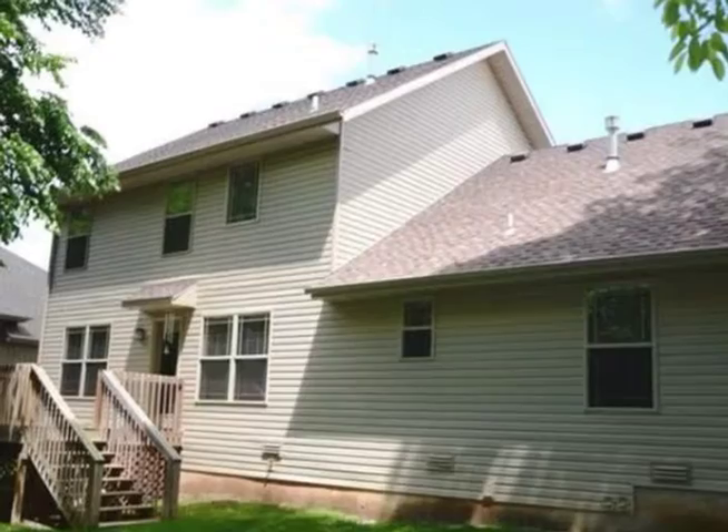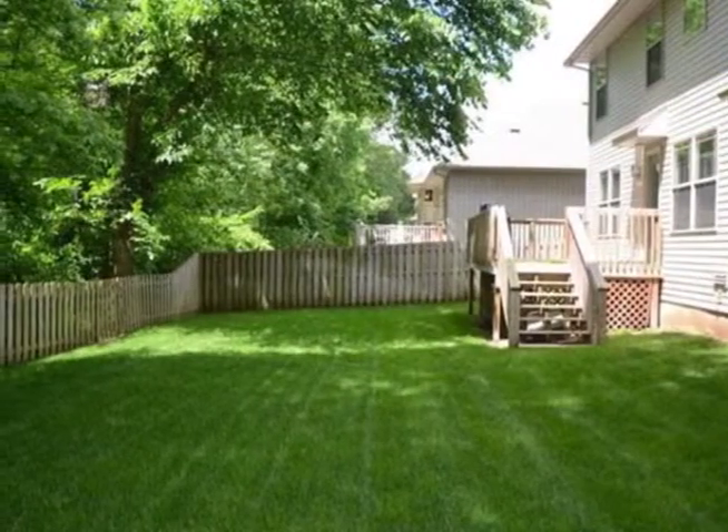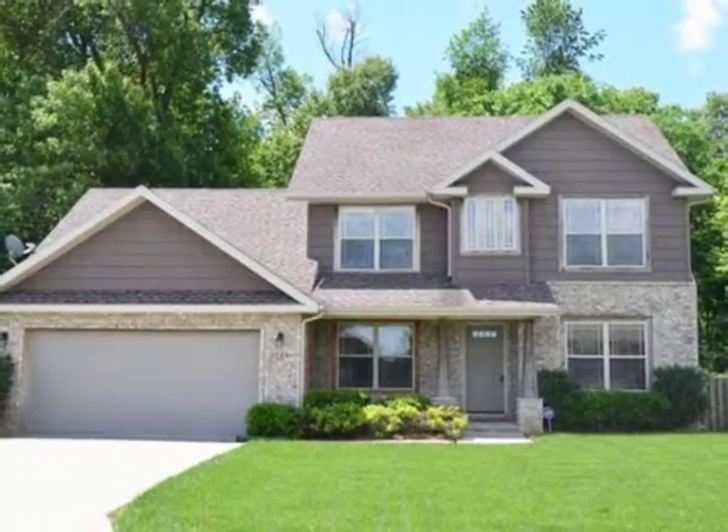Other features include zoned heating and cooling, ADT security system, deck, and privacy fenced yard. Come see this treasure today.